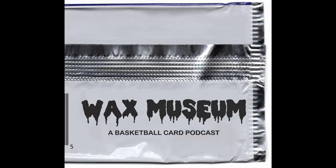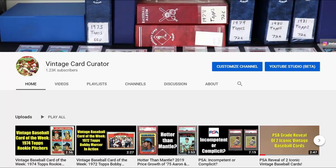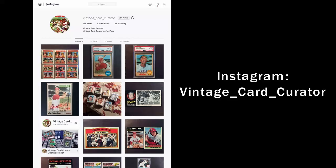Before I go, I want to tell you about a great podcast called Wax Museum. It's a basketball card podcast that devotes a significant amount of time to the altered card scandal — it's well worth your time. You can find it on iTunes, Google Play, or Podbean. The link is in the description box below. Thanks for your support of the channel with your comments and thumbs up. I'm very grateful to have broken the 1,000 subscriber mark. Stay tuned for more videos, and collect what you love.